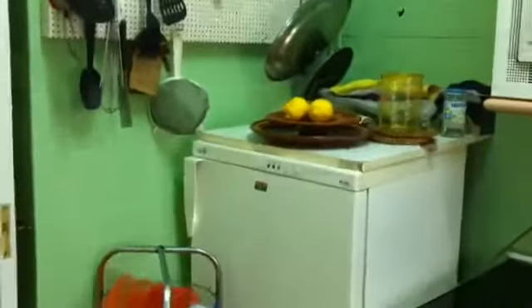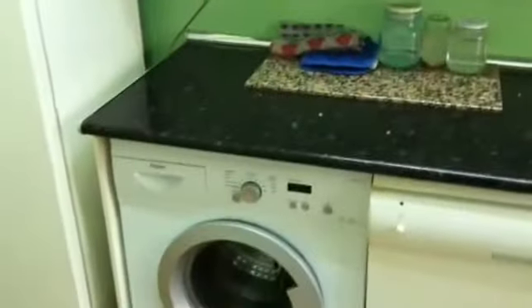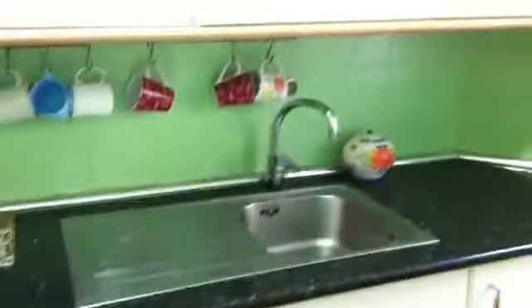They have everything you need for cooking. We have here one fridge, a microwave, the washer, one single sink. This window has a view to the street. Here we have an electric stove, the oven, another fridge and a big wardrobe.